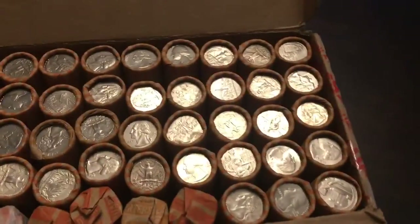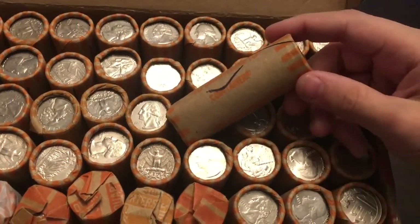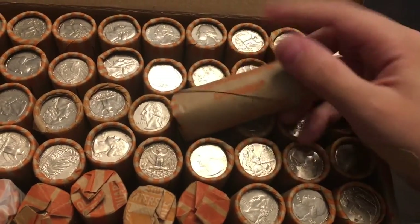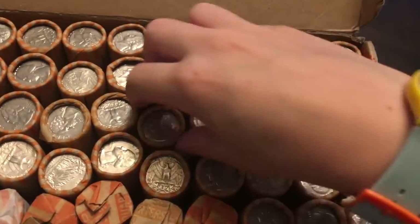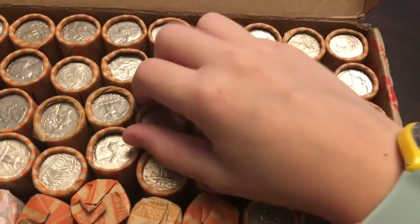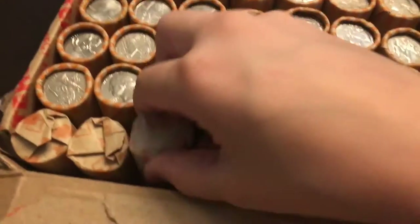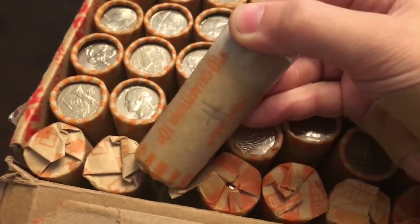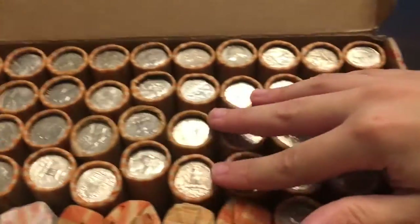Alright you guys, I have that box right here. As you can see I can just pull one out. They are already searched and it looks like there's a pencil mark and a sharpie mark. So I'm going to look through these anyway because I can find some spots for my book, and I'll get you at the end and show you everything I found.